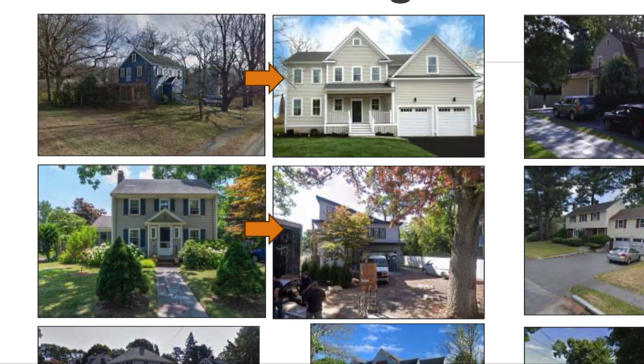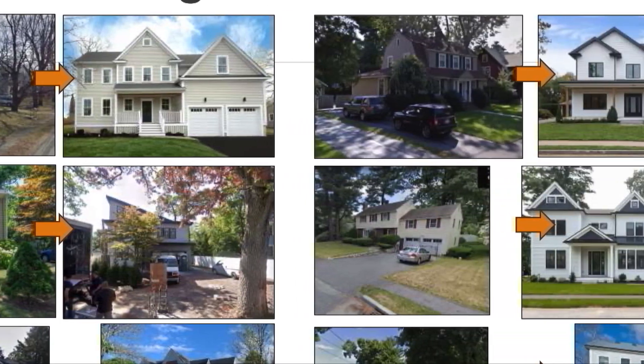During the hearing, petitioner Joe Matthews, participating via Zoom, presented before and after photos demonstrating how homes were demolished to make way for significantly larger houses.